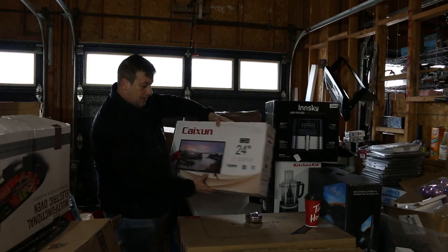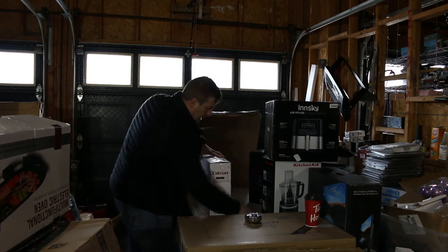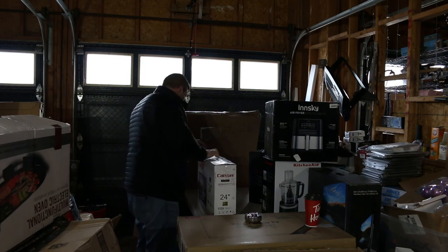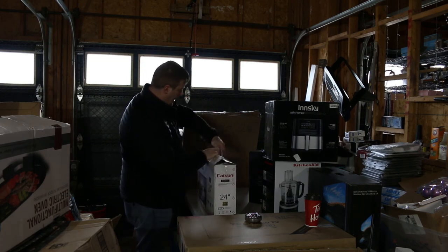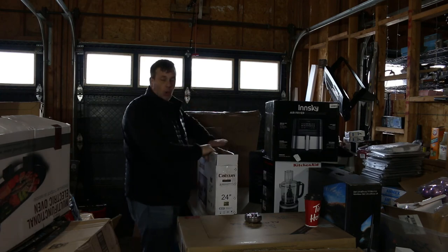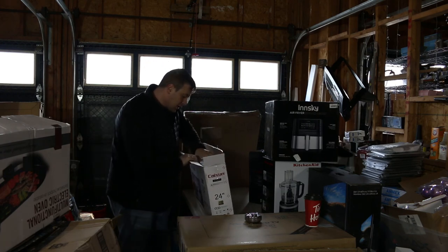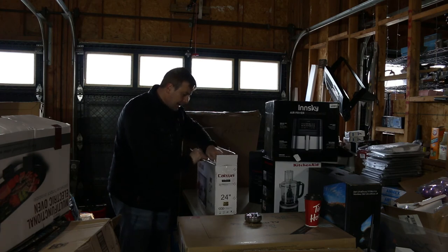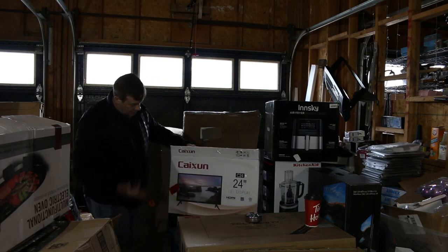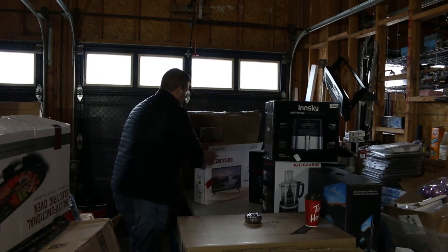We have another 24-inch LED display — a bit of a funky tape job on here. A lot of people have to realize that in some of these pallets what you're getting are store display units. This looks brand new the way it's all packaged — I can see the feet and everything. I'll have to take a better look, plug it in to verify everything works. A lot of monitors today — I'm happy with that.